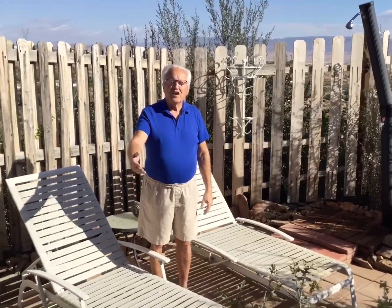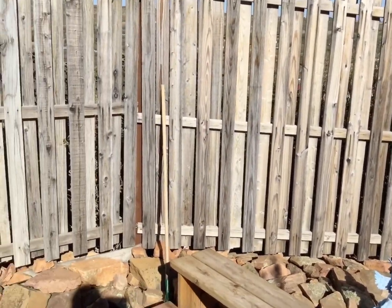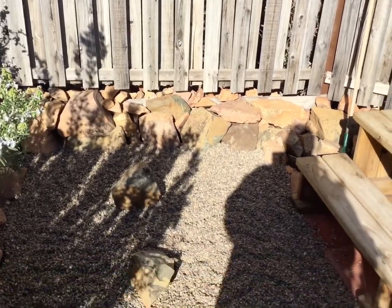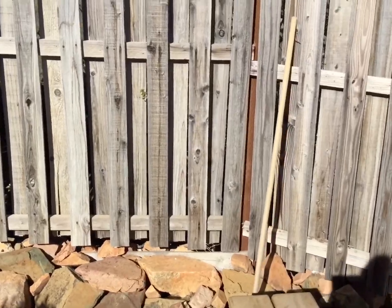And then over here is a zen garden. Let me move over here so we can see that better.